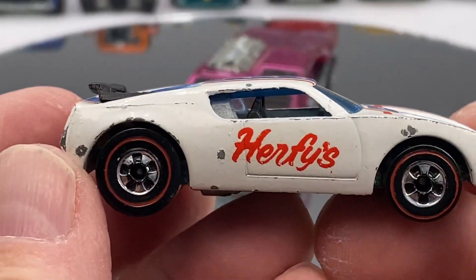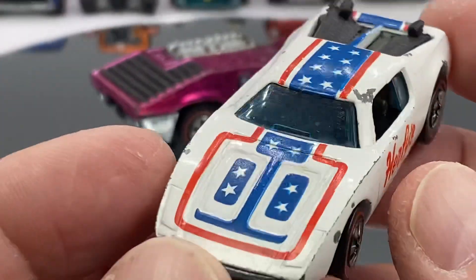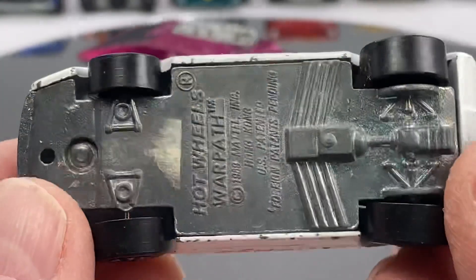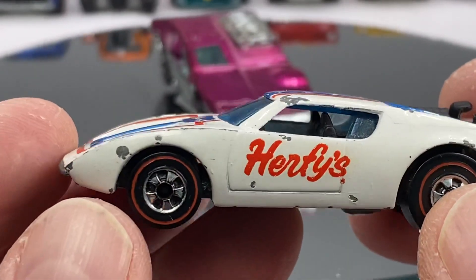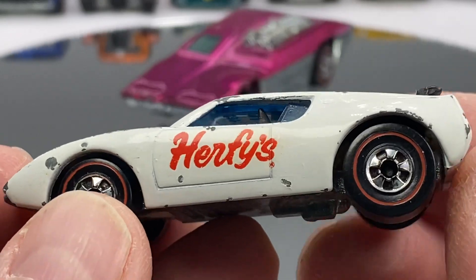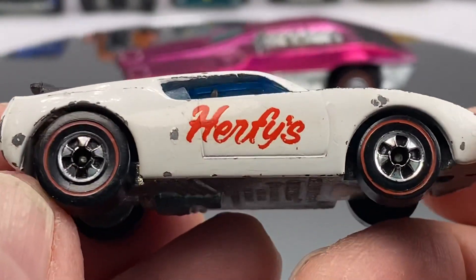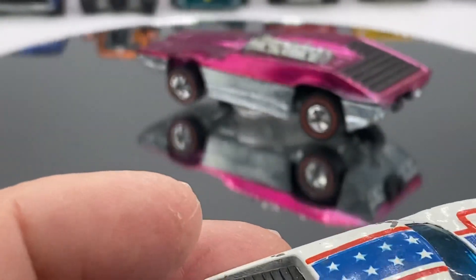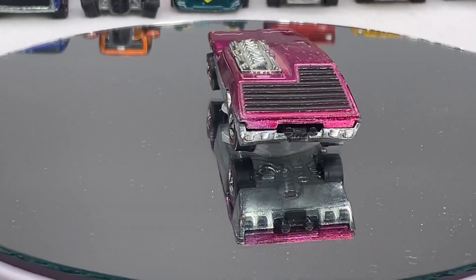Herfy's. The Warpath. We ran a Herfy's last week — it was special. This is a Warpath. What the Herfy's burger chain did on the west coast back in the day — they made a deal with Mattel to inscribe their company logo, and they sold these in baggies. Beautiful little rig right there. It's a nice car. Nice little piece of history.